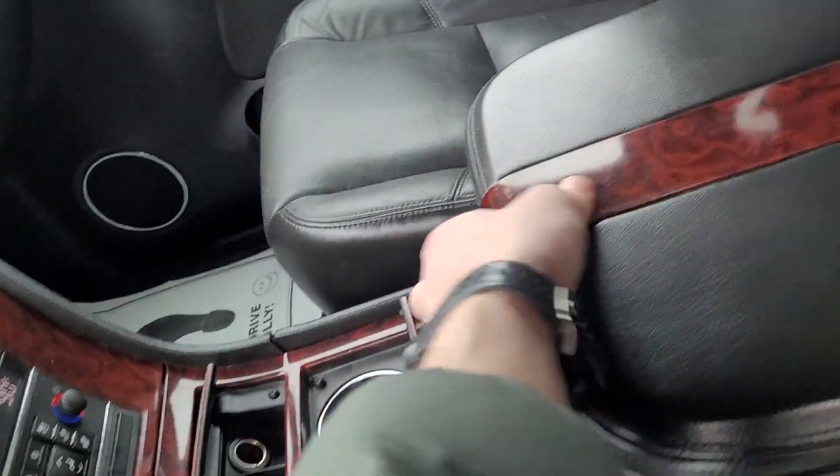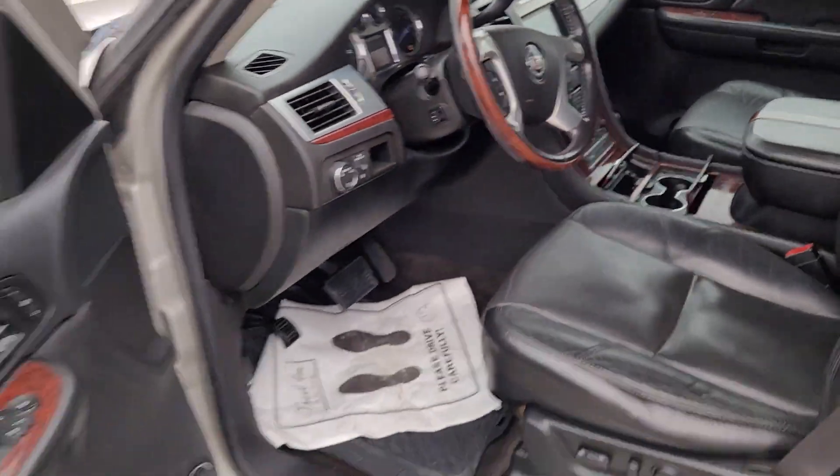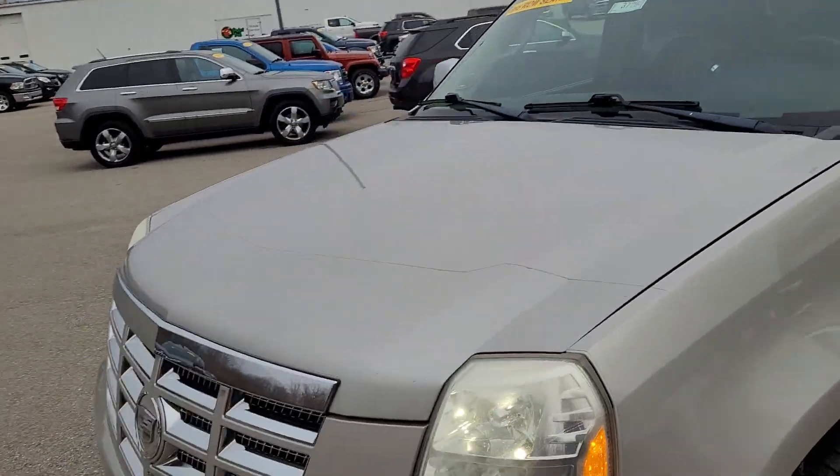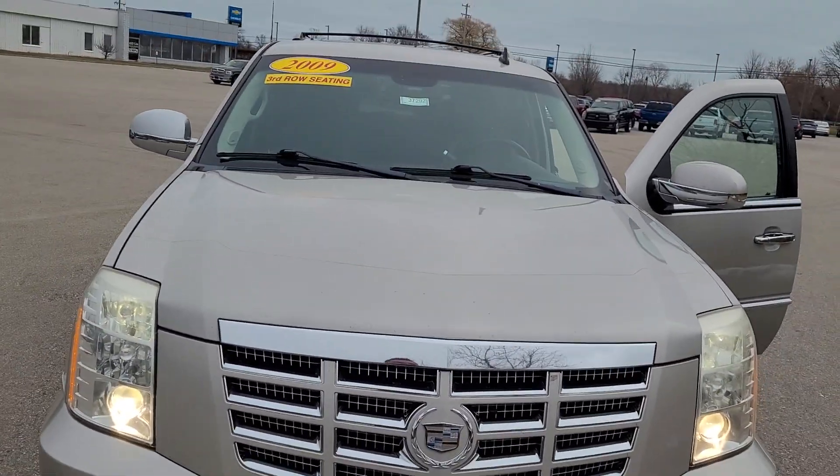You got the navigation over here as well, sunroof, driver seat memory, power steering wheel control, power seats, DVD player, captain's chairs, third row, cup holders, storage, and more storage.